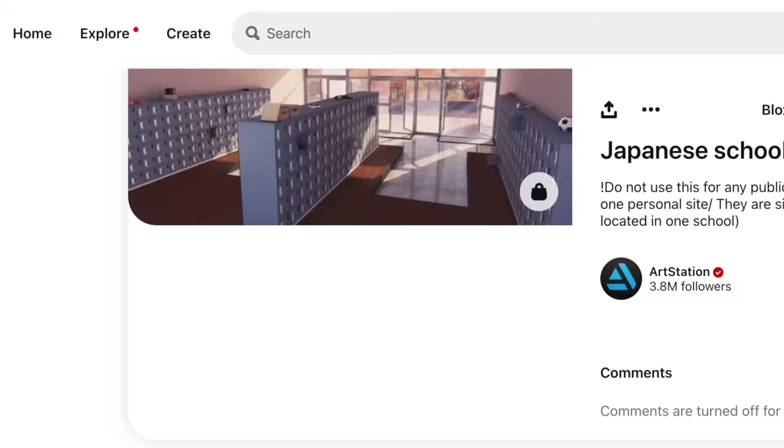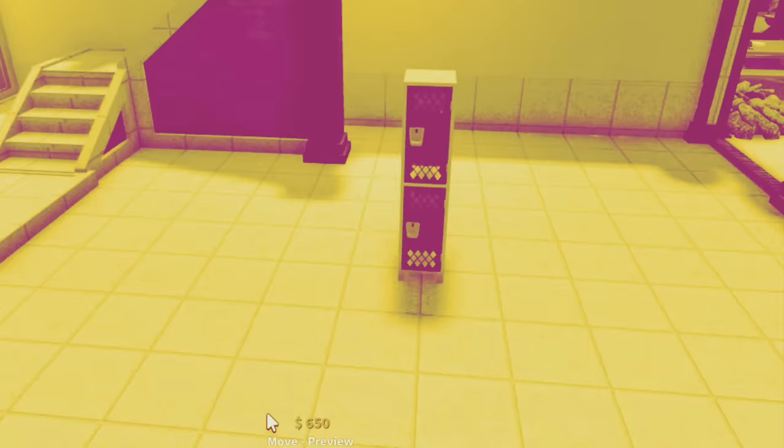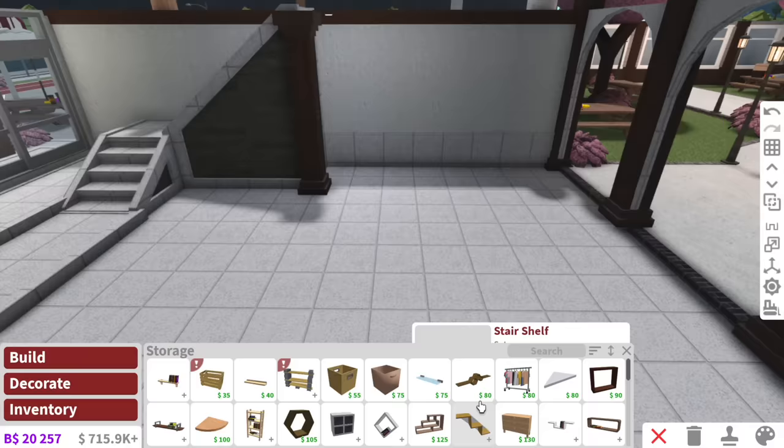For the entry area, I saw this photo on Pinterest and I loved how they had all the lockers, so we're going to do something similar. However, these Bloxburg lockers are way too expensive. Whatever you're selling, I ain't buying. So guess what, Pookie? We shall be building our own lockers using simplicity wardrobes.